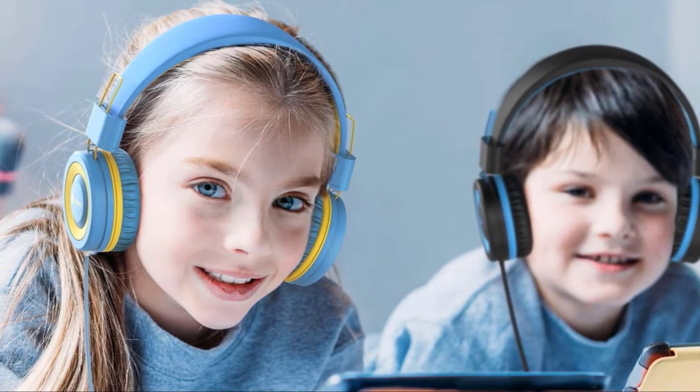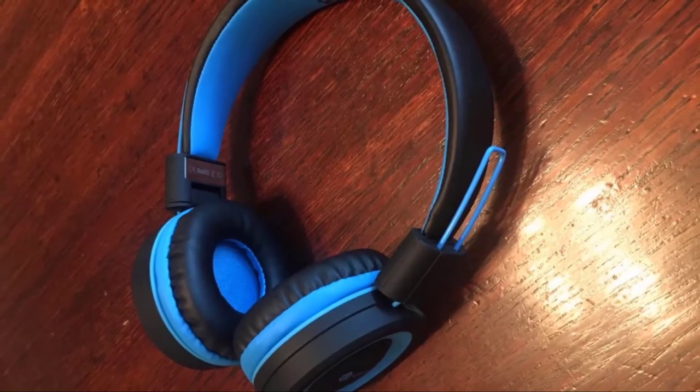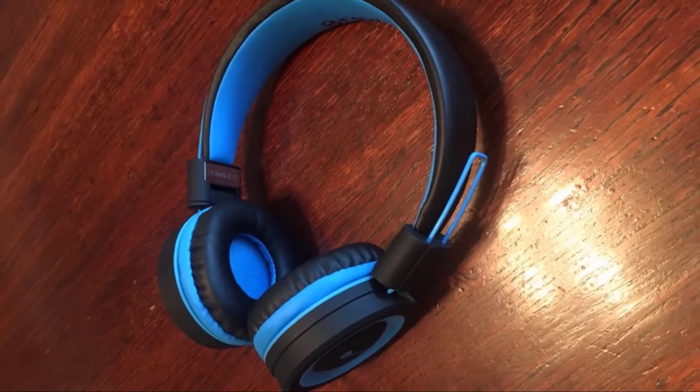On top of this durability, you also get premium comfort. The earpads are made from pillow-soft material that your kids won't notice is there, even after long periods of use. In the end, these are the perfect kids' headphones for children who are tough on their belongings.